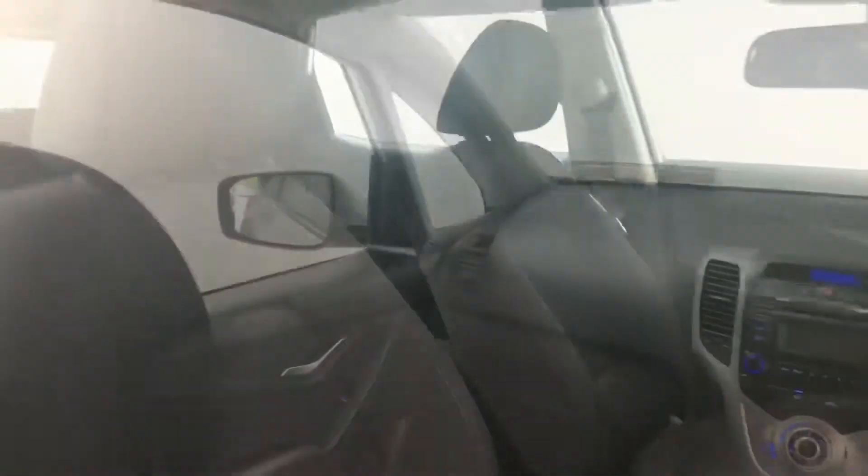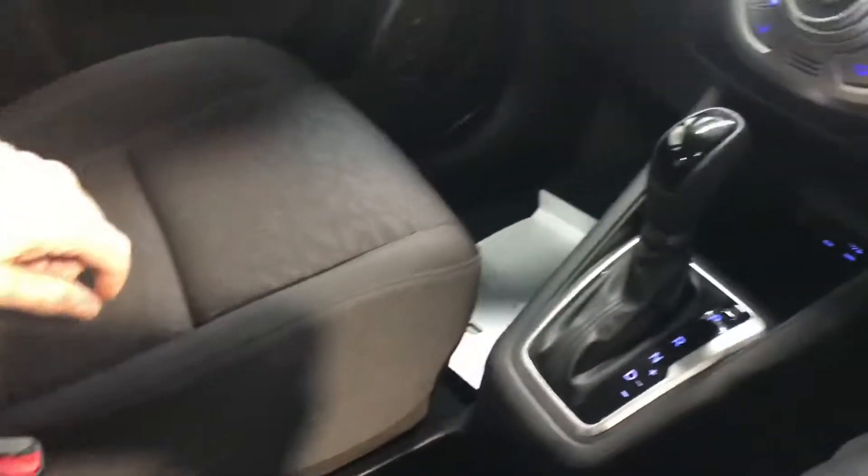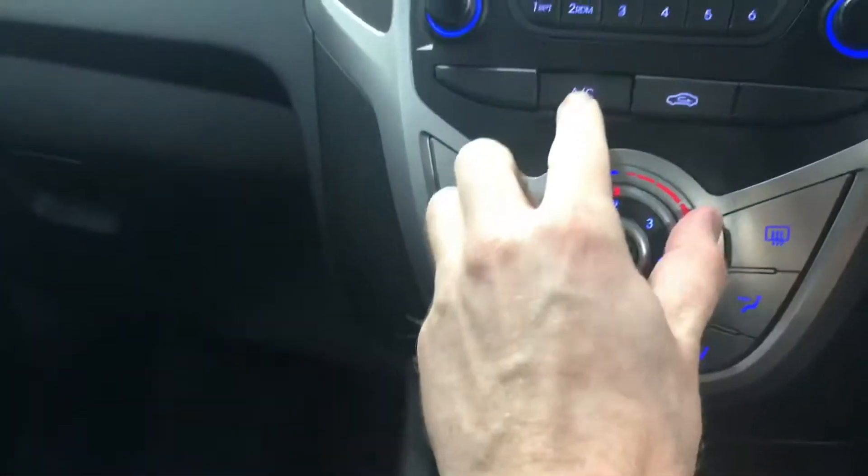There's two isofix points and very comfortable cloth bucket seats up front. This car has the 1.6 litre petrol engine, it's an automatic, and it has USB ports for your smartphone.